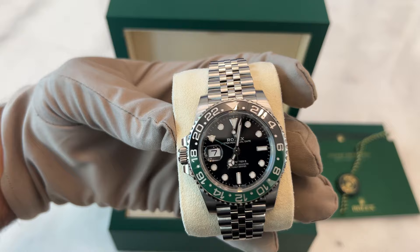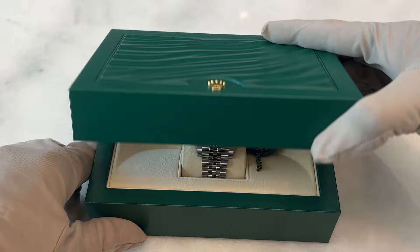Many professionals speculate that because the watch is so unique, it may have a short production run, and when it is discontinued, demand will skyrocket. But the innovation doesn't stop there.